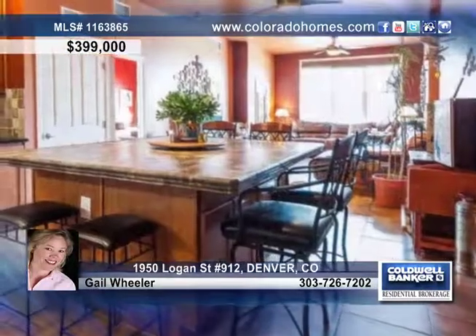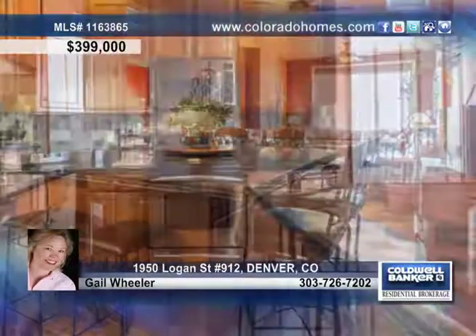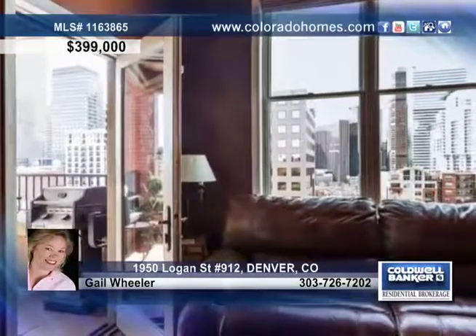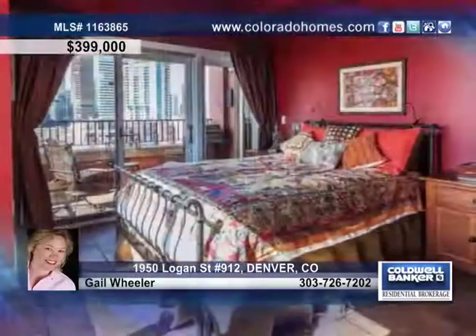Don't miss this top-floor southwest corner condo with views of downtown and the mountains. This home features a conversation and preparation-friendly kitchen with stainless steel appliances and tile floors, sun-filled spaces, and a master suite with access to the deck.